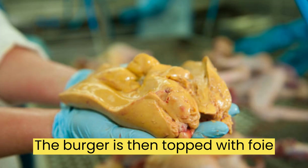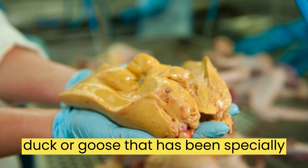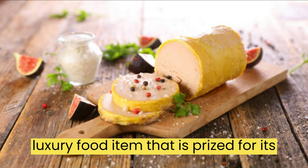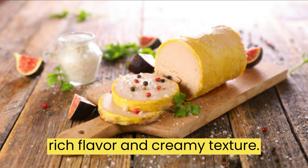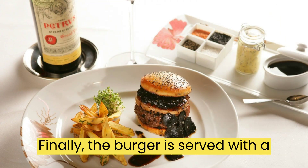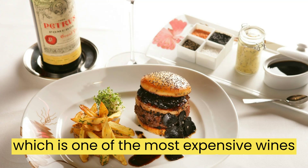The burger is then topped with foie gras, which is made from the liver of a duck or goose that has been specially fattened. Foie gras is a luxury food item that is prized for its rich flavor and creamy texture. Finally, the burger is served with a bottle of 1995 Petrus wine, which is one of the most expensive wines in the world.